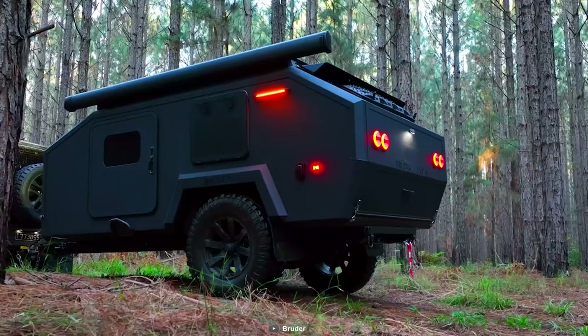So that was our list of the Top 10 Mini Camper Trailers 2023. Thanks for watching our video. Like, comment, and share with your friends if you find this video helpful. Subscribe to our channel if you want more videos like this on your feed.